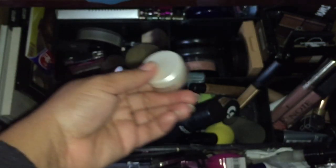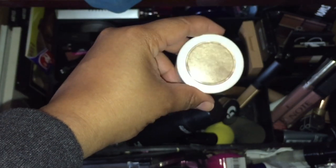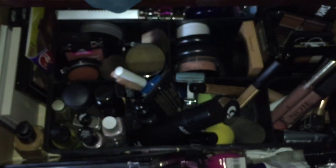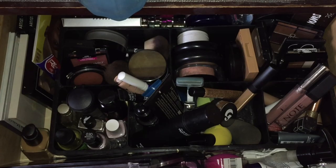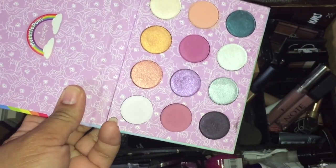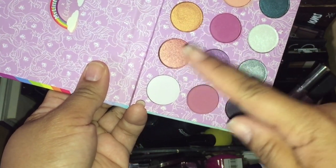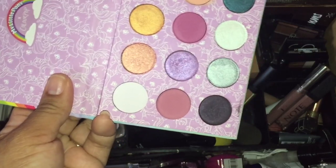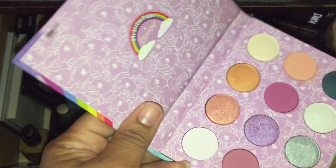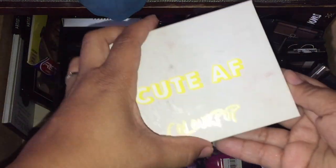I'm going to take out the La Mer powder. For highlight, I really want to use Color Pop's Wisp. We'll also put in the My Little Pony palette — I've used it a couple of times and you all have been loving the looks, but I feel like I can get more use out of it because it has warm and cool tones. I can use it in conjunction with my LORAC Pro palette.